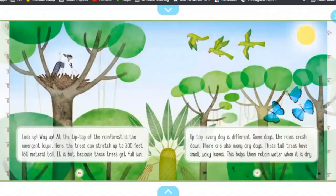Way up at the tip top of the rainforest is the emergent layer. Here, the trees can stretch up to 200 feet, 60 meters tall. It is hot because these trees get full sun. Up top, every day is different. Some days the rains crash down. There are also many dry days. These tall trees have small, waxy leaves. This helps them retain water when it's dry.